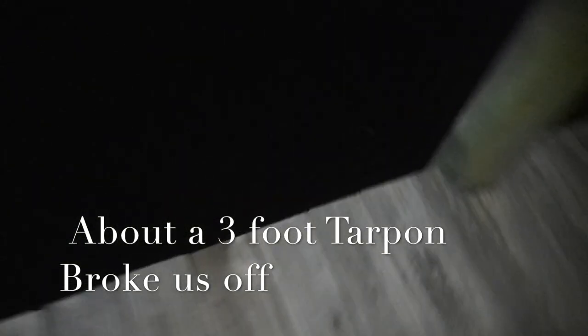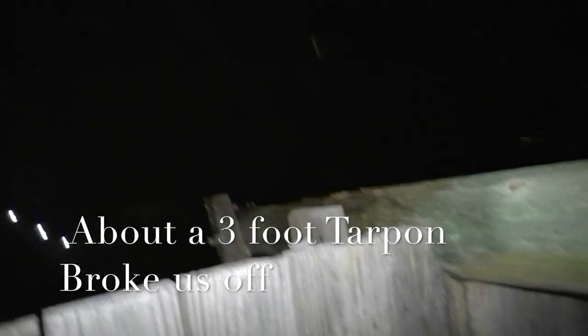We're hooked up again! Is it a tarpon, a redfish, or another snook? Dude, don't let it break you off — come over here! Two baits and two fish, baby, let's go! That one did break us off, but that's the great thing about fishing — we put another hook on, got another bait, we're gonna get it back in the water and get another one.